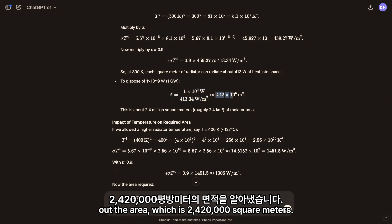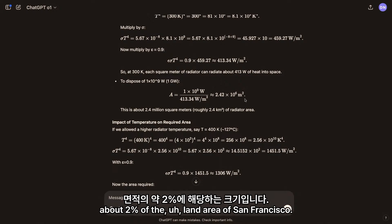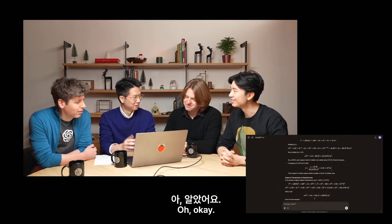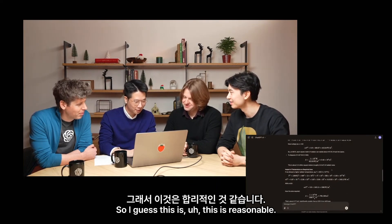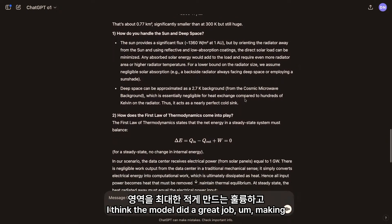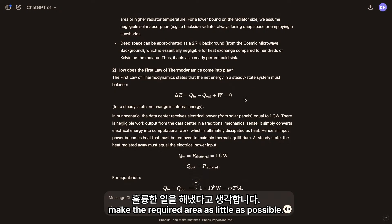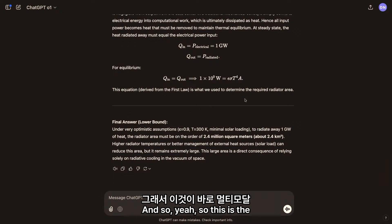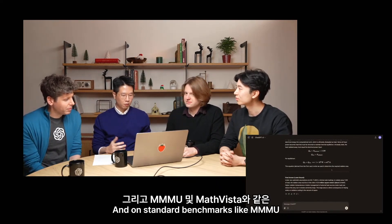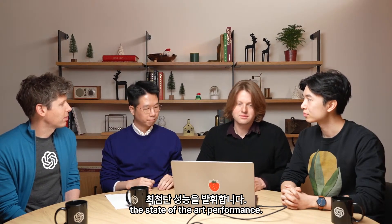The model continued with the analysis and found that the required area is 2.42 million square meters. Just to get a sense of how big this is, this is about 2% of the land area of San Francisco — this is huge. The model did a great job making nice, consistent assumptions that minimize the required area. This is the demonstration of multimodal reasoning. On standard benchmarks like MMMU and MathVista, O1 actually has state-of-the-art performance. Now Jason will showcase Pro Mode.